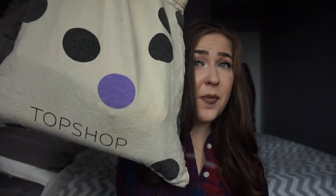Hey guys, I am here to film an empties video for you. This is my October empties. I have, as usual, my giant Topshop bag full of crap. And if I don't film an empties now, it's going to get out of control real quick. I have so many empties. So let's get into it.